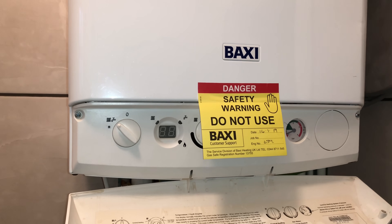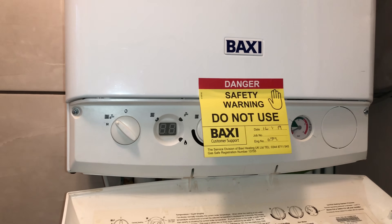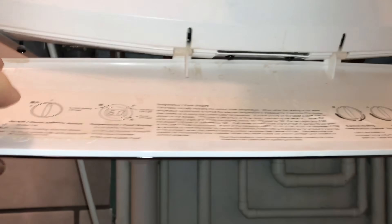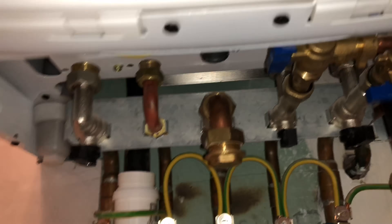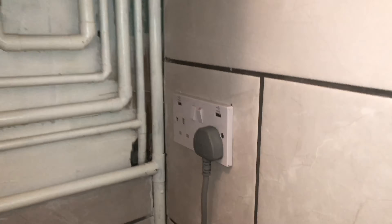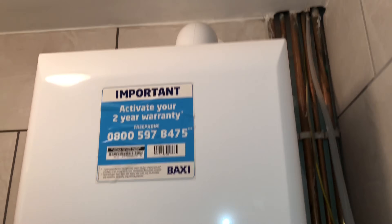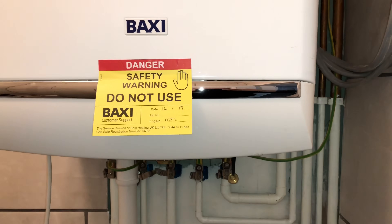This is a Baxi Duotec boiler — in my opinion one of the best boilers of all time, a really bulletproof boiler that just does what it says on the tin. If we have a look underneath we can see it's been capped off there, and the boiler is just plugged in — there's no spur on the boiler. Everything else looks like it's all okay.